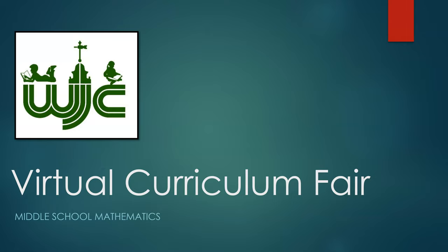Welcome to our Middle School Mathematics Virtual Curriculum Fair. My name is Rebecca Cothran and I am the Secondary Mathematics Instructional Coach for WJCC. Our Secondary Mathematics Coordinator is Mr. James Hayden.